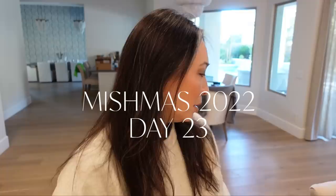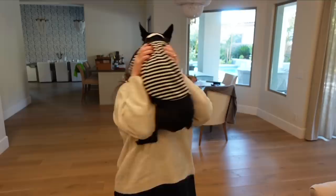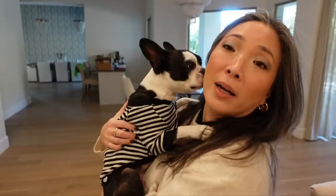Hey guys, welcome to another day of Mishmas. We are starting out with some whining from Butters, who wants to say hi to everyone. Hi YouTube! Okay, so what I was saying was we are going to start this vlog off with some PR packages. I got a whole bunch and I was about to just dig in, and I was like, let's just vlog this.